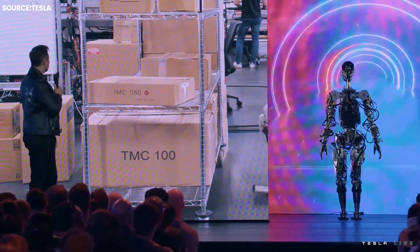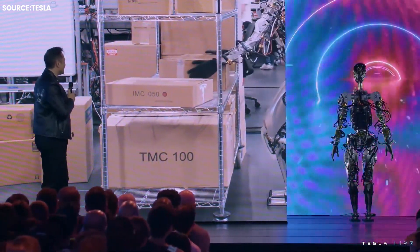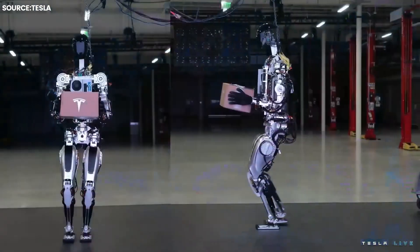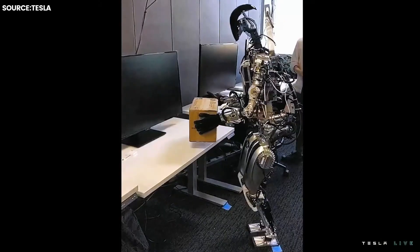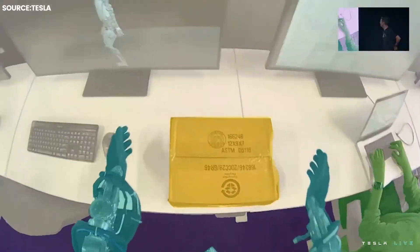Moreover, the Optimus robot has a higher degree of freedom with 28 degrees of movement in its body, and each hand having 11 degrees of capability to bend and twist at different joints. The robot is also equipped with audio and cybersecurity features along with Wi-Fi and LTE. Those capabilities are similar to those of a cell phone, and it's powered by a Tesla computer processor.